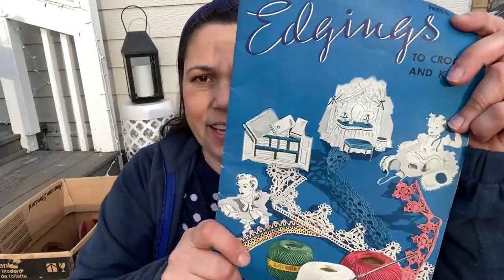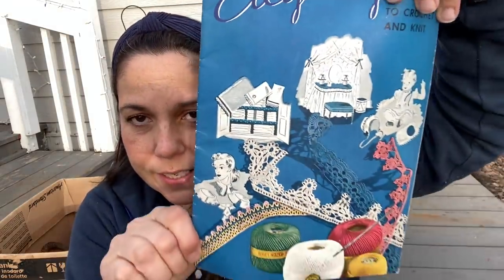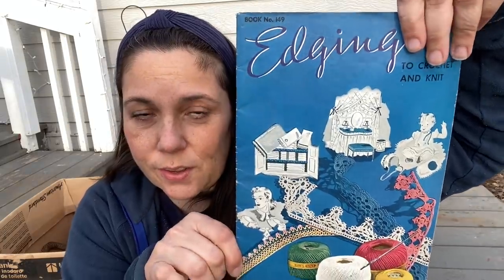Oh I got this — I love this. It's Edgings, Book Number 149, price 10 cents, to crochet and knit. The copyright date is 1940 — I don't know the printing date, but oh my gosh, look at these graphics! This is fantastic. I love that so much.